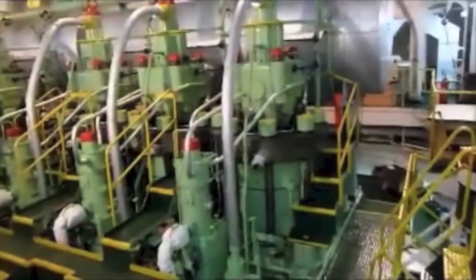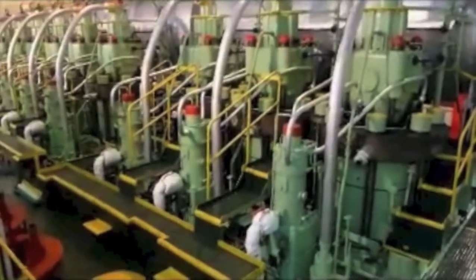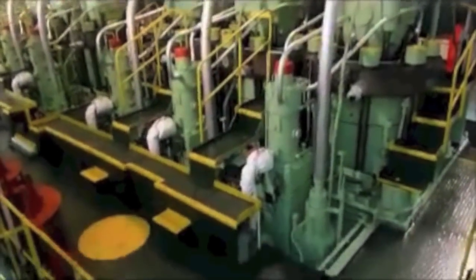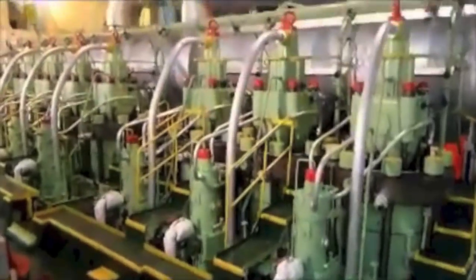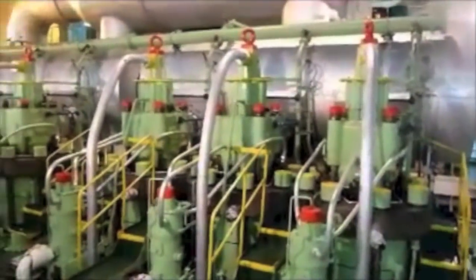You can see this is the topmost part of the main engine. There is a cylinder head, fuel pump, exhaust valve on the top, and exhaust manifold at the back.